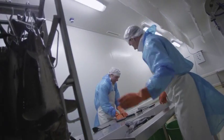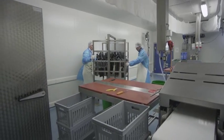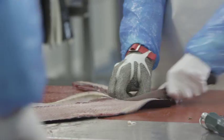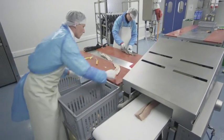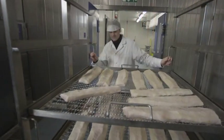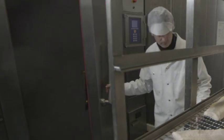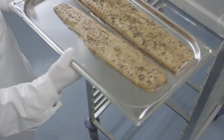Immediately after slaughtering, the fish are processed at the Tropenhaus's own facilities. The fish do not only provide caviar; their meat is also used to make sturgeon fillets of various kinds. A special delicacy is smoked sturgeon, seasoned with pepper, chili or ginger, for example.